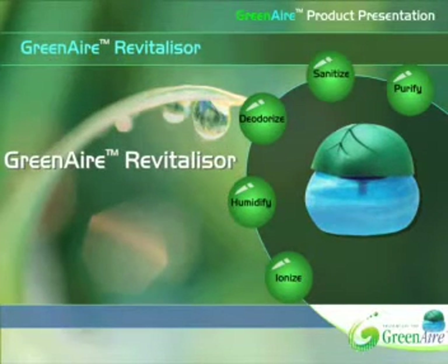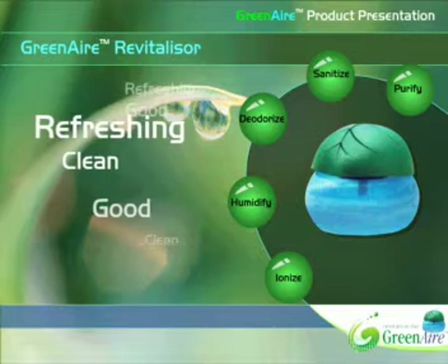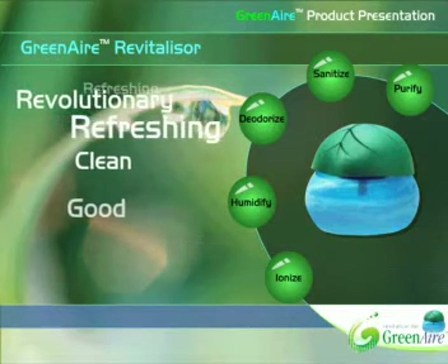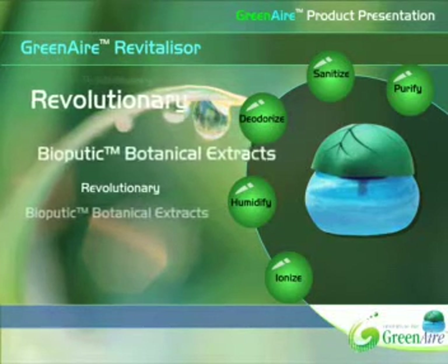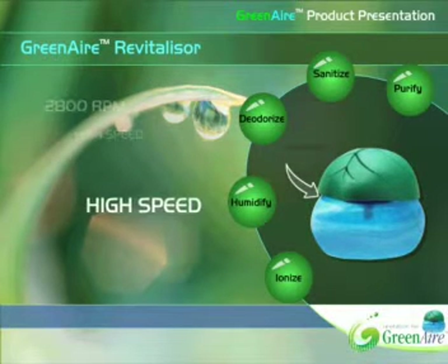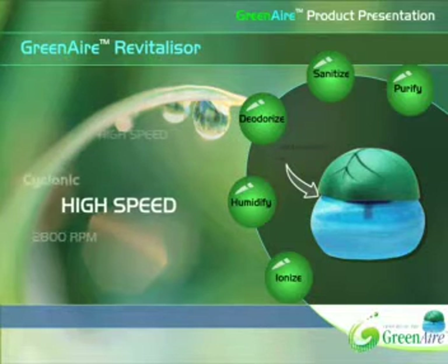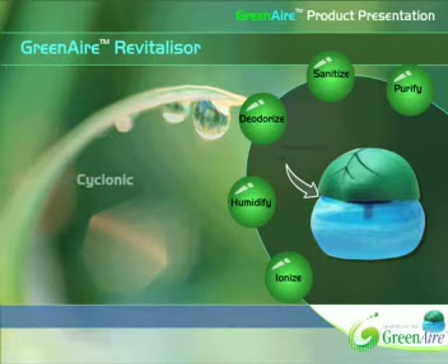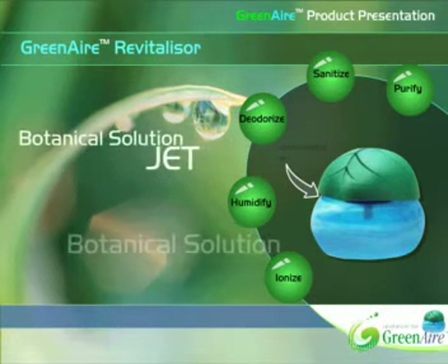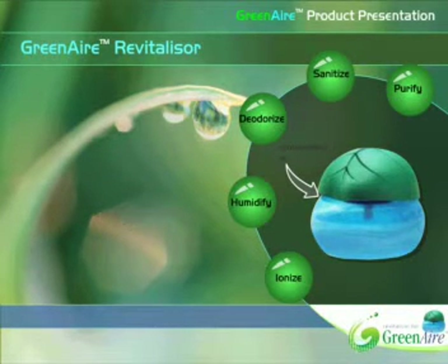Yes, there is — with Green Air Revitalizer. Green Air Revitalizer is a technological marvel that gives you good, clean, and refreshing air. It's a revolutionary product that draws in and treats contaminated air with Green Air Biopedic Series Botanical Extracts. It draws air in using a high-speed motor running at 2,800 rotations per minute, creating a cyclonic or tornado-like air movement.